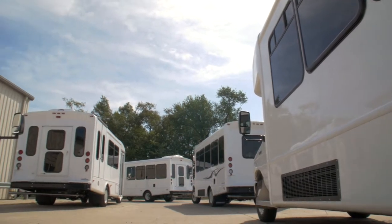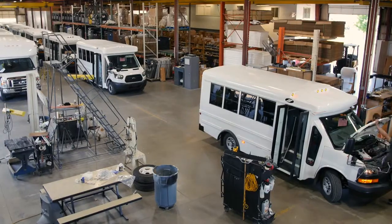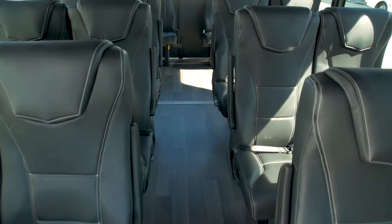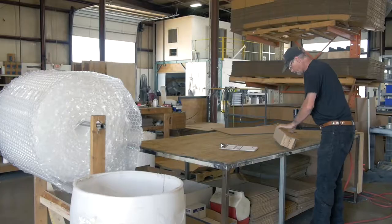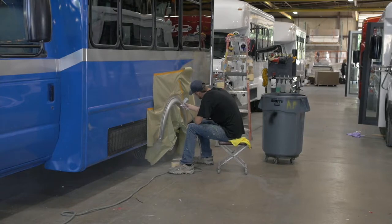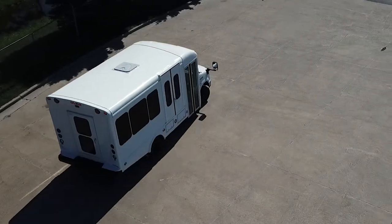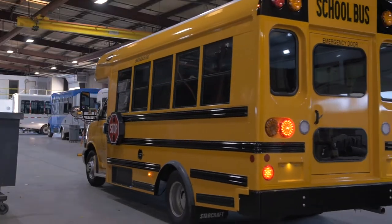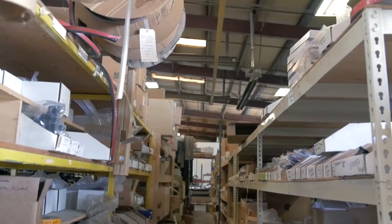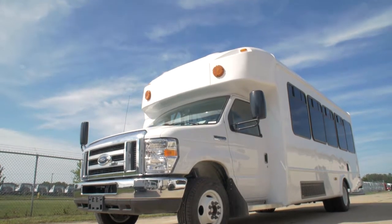Now, at the time of the order, dealers select the PDI service option, provide Forest River Bus with their checklist, and Forest River does the rest. The pre-delivery inspection center employs a crew of specialized personnel, independent of any production lines. The team utilizes the dealer-supplied checklist to perform the PDI, and that same team is trained to quickly resolve any problems that are found. The center has the capacity to perform a PDI on every unit currently being produced at the Forest River Bus Goshen Campus.